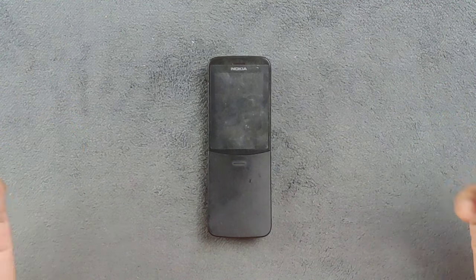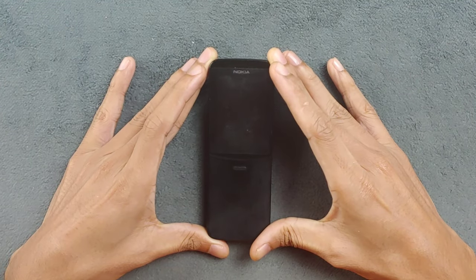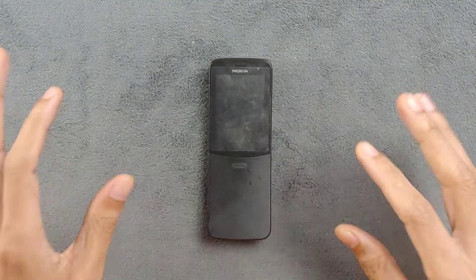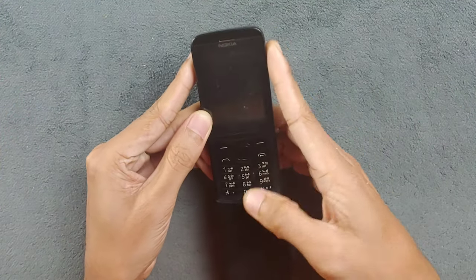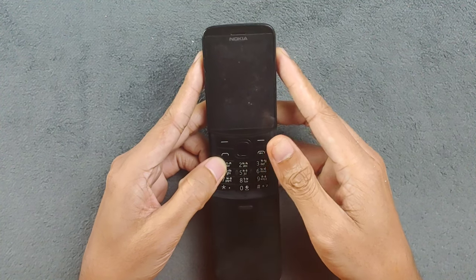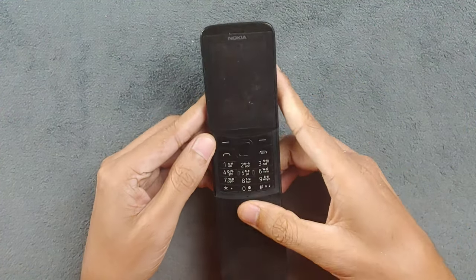Going with a closer look at this device - it has a 2.4 inch display at 240 by 320 pixels. It's not a really great display, but for a feature phone I'd say it's pretty okay. If you slide the panel you'll see the keypad. The keypad is actually not really great - I never thought Nokia would make something like this. The keypad is very disappointing.